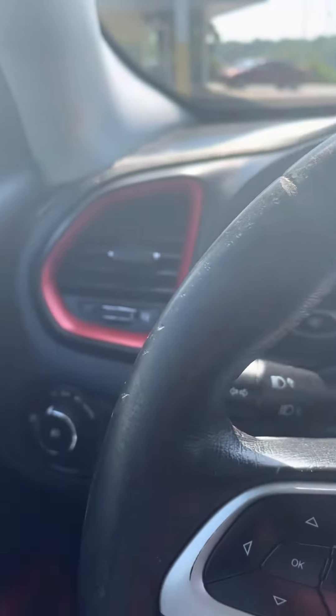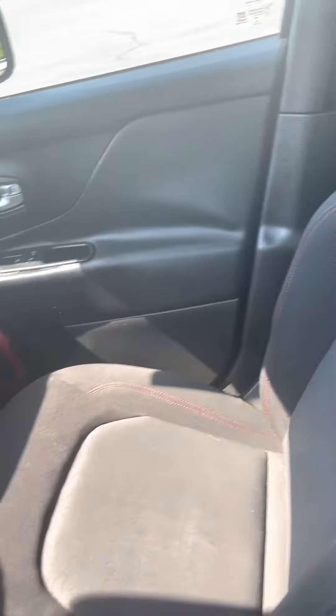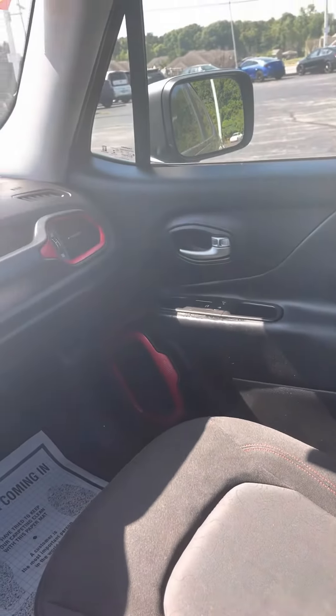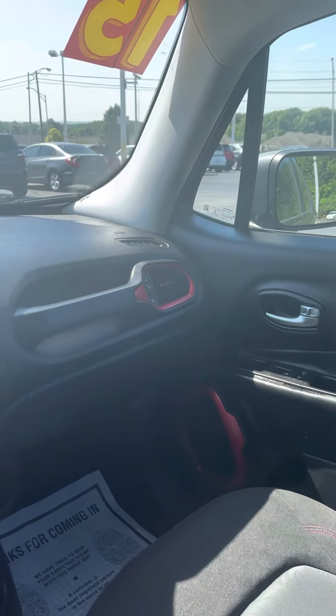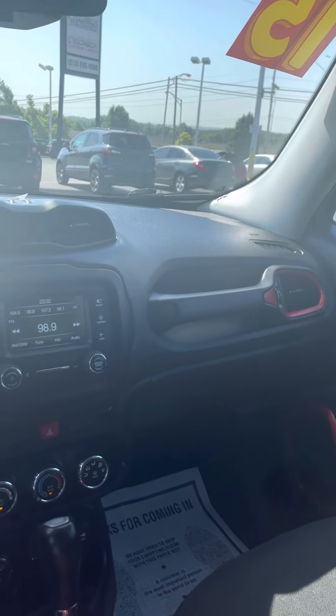134,000 miles on the odometer. Got your sunroof there. Clint, if you have any more questions about this 2015 Jeep Renegade Trailhawk, my name is Jordan at Premier Pre-owned in Kansas City, Kansas, and I hope to talk to you soon. Have a good one.